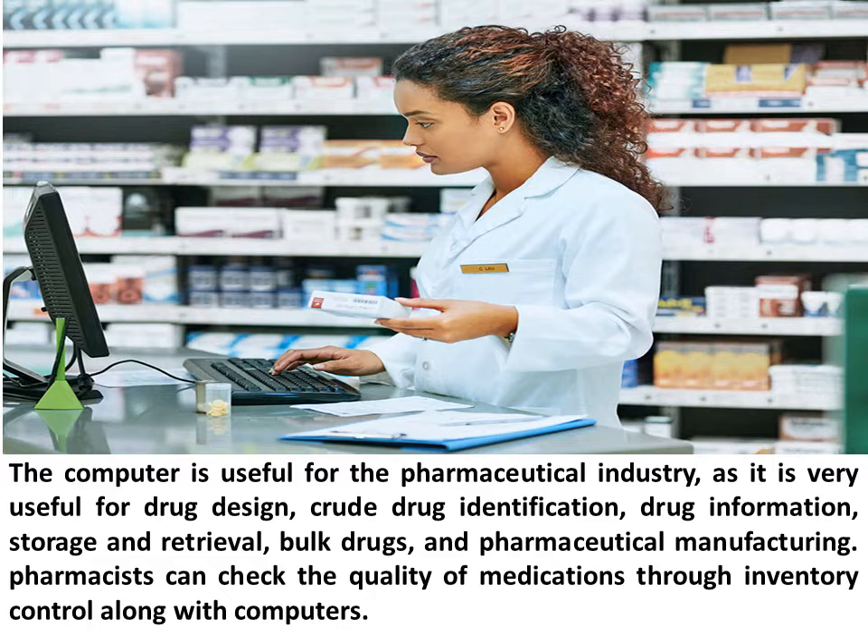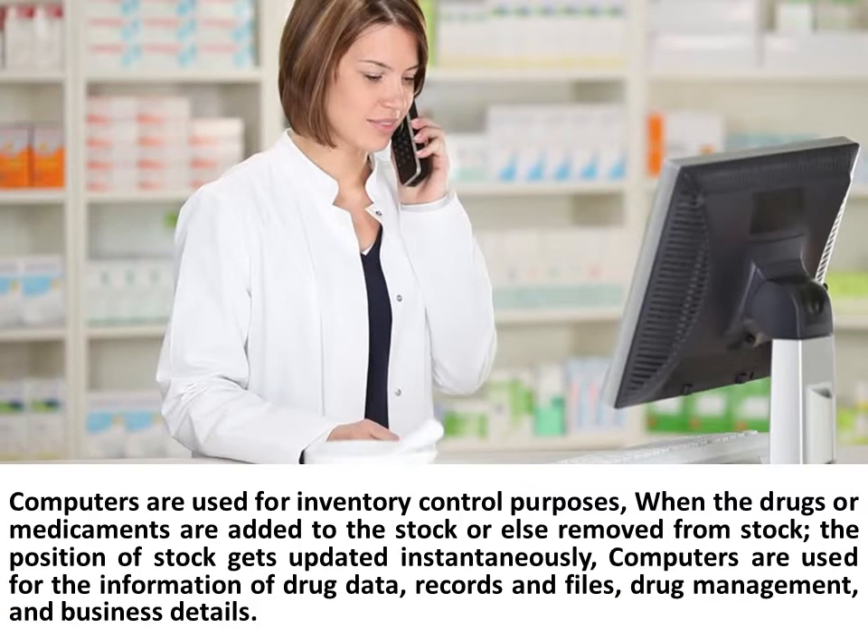Pharmacists can check the quality of medications through inventory control along with computers. When the drugs or medicaments are added to the stock or removed from stock, the position of stock gets updated instantaneously.